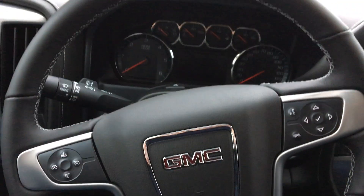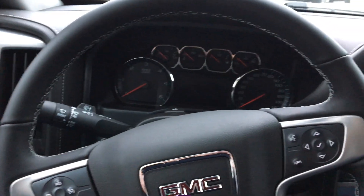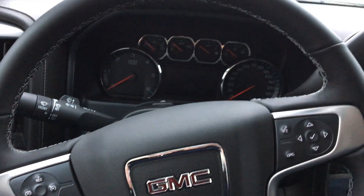Dual climate control. The steering wheel features cruise control, as well as audio and hands-free calling capabilities.